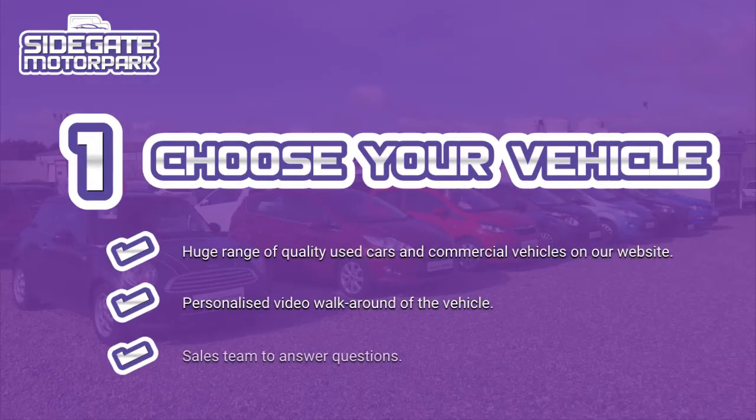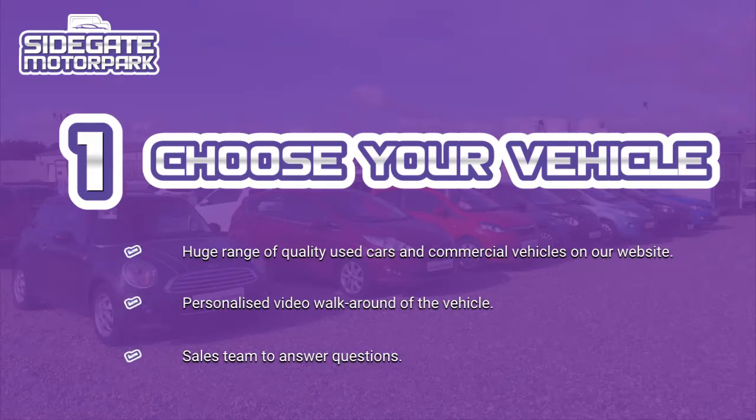Step 1: Choose your vehicle. Pick your perfect set of wheels from our huge range of quality used cars and commercial vehicles available on our website. Our sales team would love to send you a personalized video walk around and answer any questions you may have.